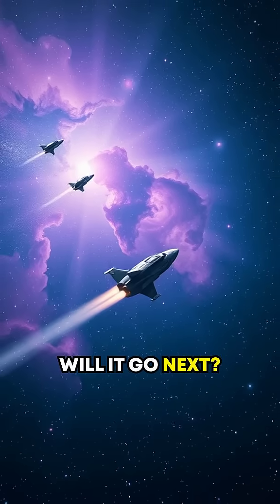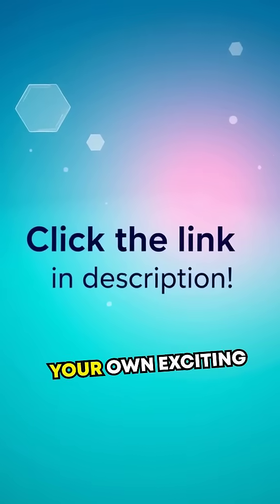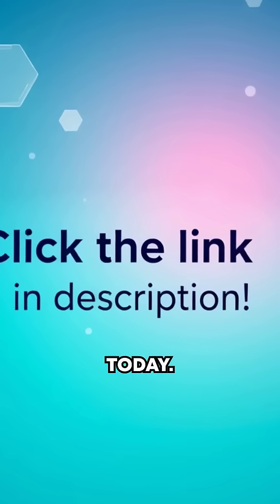Where will it go next? That remains the ultimate question. This outstanding video was crafted by VidWiz. Want your own exciting videos for fun or profit? Click the link in the description to get started today. Have a good day.